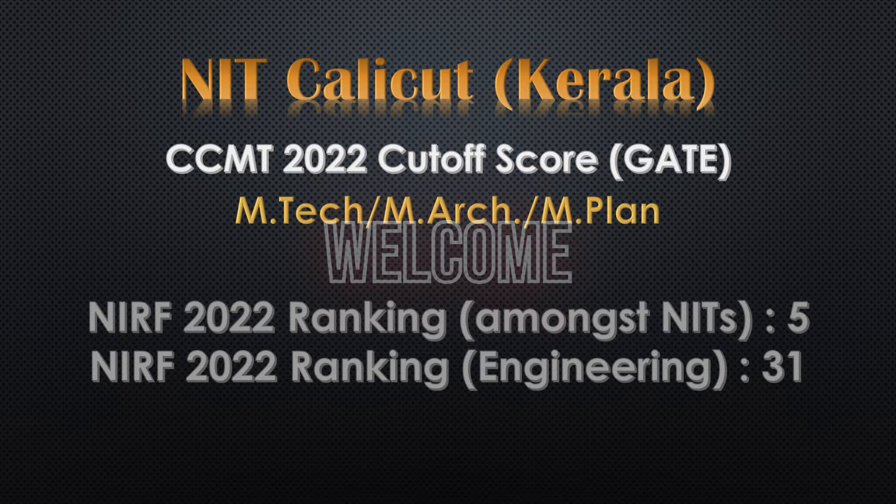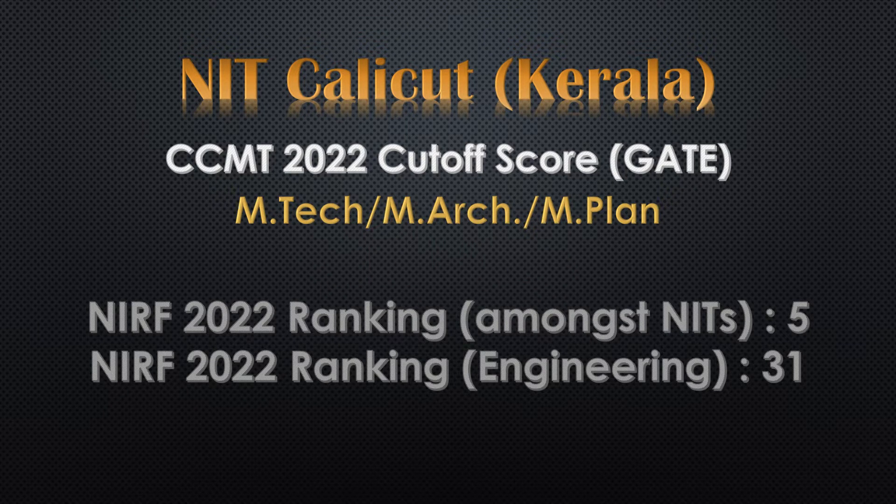Welcome. In this video, we're about to discuss the CCMT 2022 Cut-Off Score of NIT Calicut.